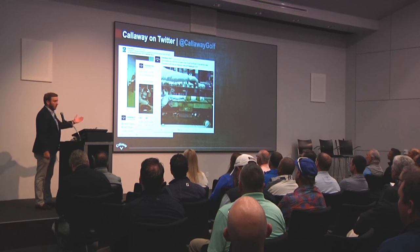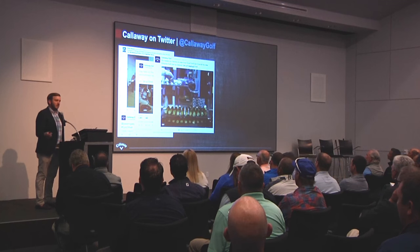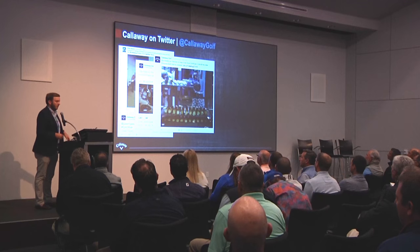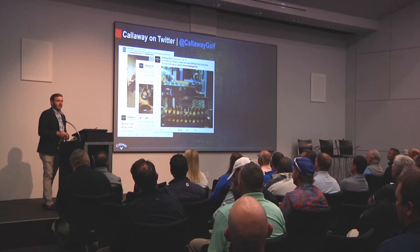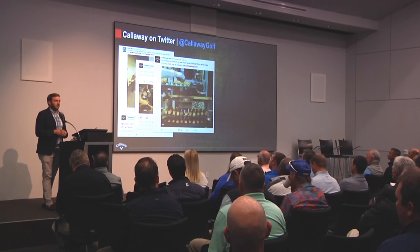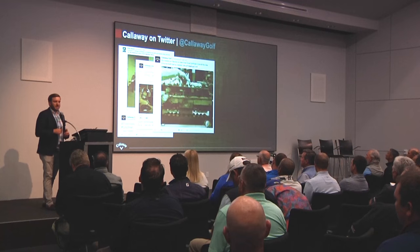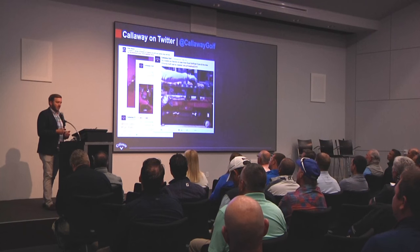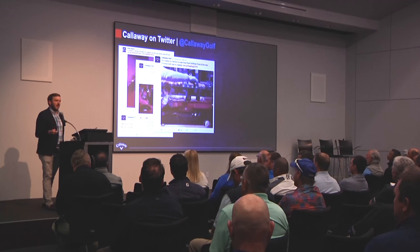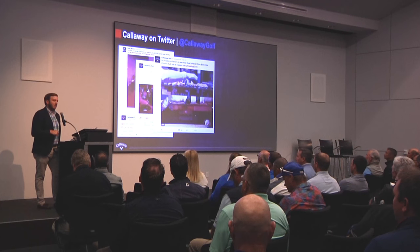Launching new products, getting people back to our website for new information on products, news, or players — we'll share different multimedia and different ways to share what content is on our website. We did a tour through our Carlsbad factory on the Chrome Soft and Chrome Soft X balls, creating custom GIFs to drive traffic so people can get to our site and learn more. We treat every social channel differently — we don't just post one photo on every single platform with the same caption.